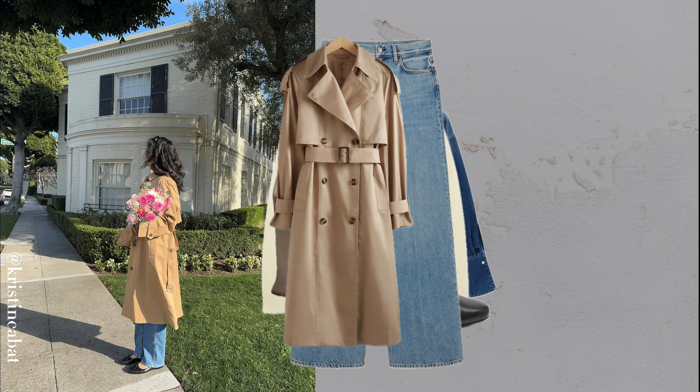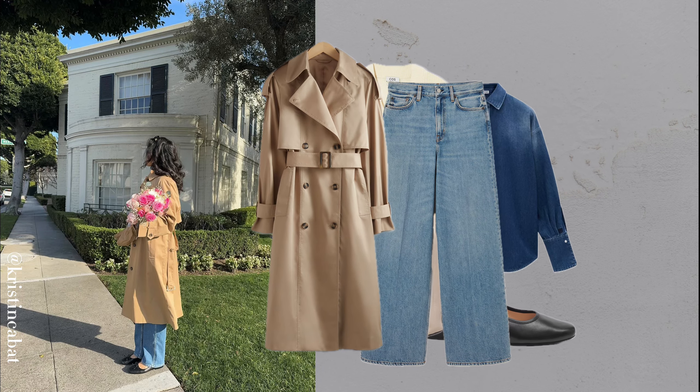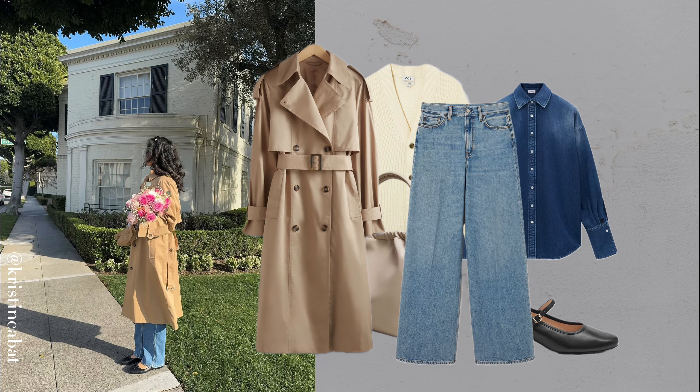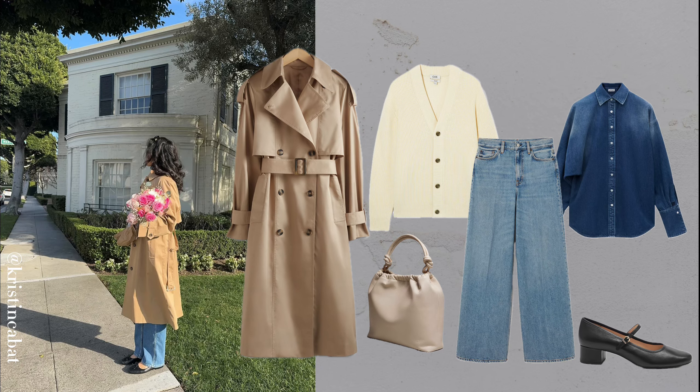Pair a beige trench with a double denim outfit, layering a cream cardigan underneath. This balanced look offers just the right mix of casual and chic, without trying too hard.